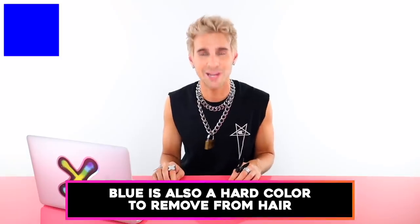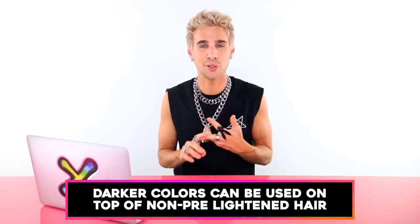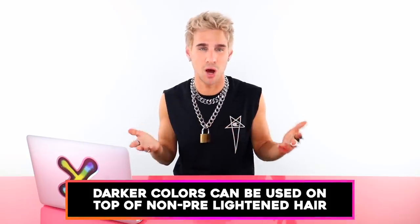Be careful with reds — red is the hardest color to remove from your hair because it has the largest color molecule, it bleeds a lot, and it doesn't come out easily. Blue is also really hard to remove because it's the darkest fashion color — blue and black are on a similar scale. On the plus side, darker colors like purple, blue, and red can be used on non-pre-lightened hair, so you're not inflicting damage.